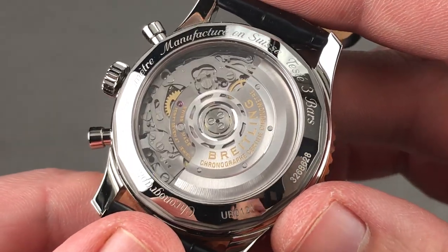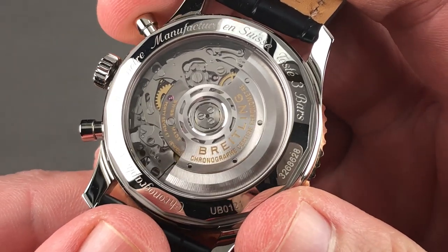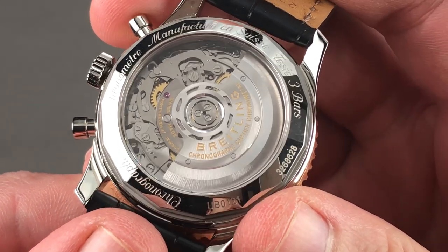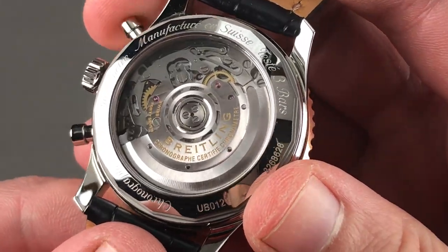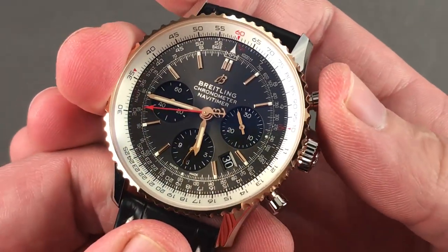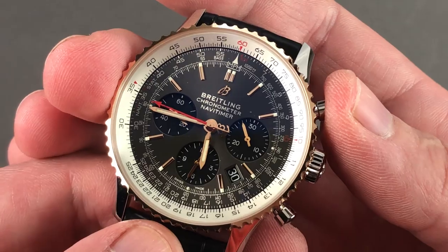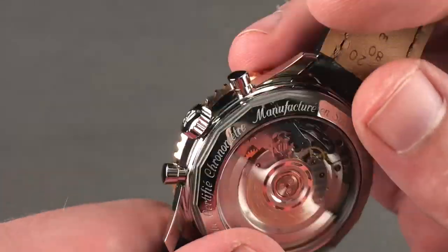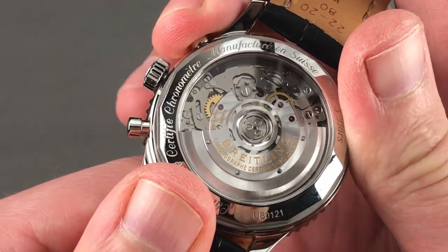Pivoting on 47 jewels, it's the in-house caliber B01, first launched in 2009 on the Chronomats, now available water-resistant down to 30 meters in this particular Navitimer. It is both a vertical clutch system — so there's no stagger or jump to the seconds hand, and you can leave the chronograph running without hazard — but there's also a polished column wheel, and that is traditional chronograph manufacture.